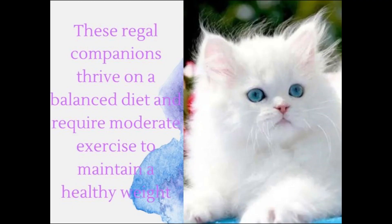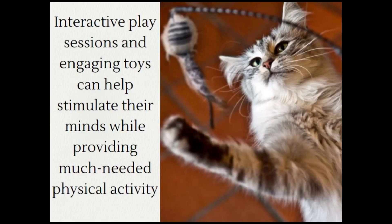These regal companions thrive on a balanced diet and require moderate exercise to maintain a healthy weight. Interactive play sessions and engaging toys can help stimulate their minds while providing much-needed physical activity.